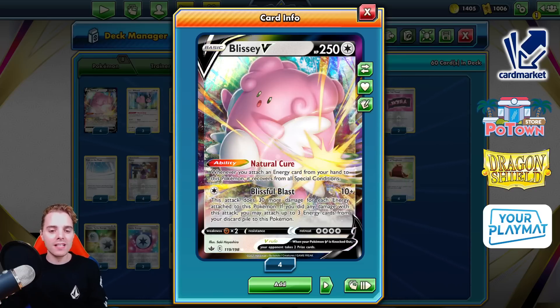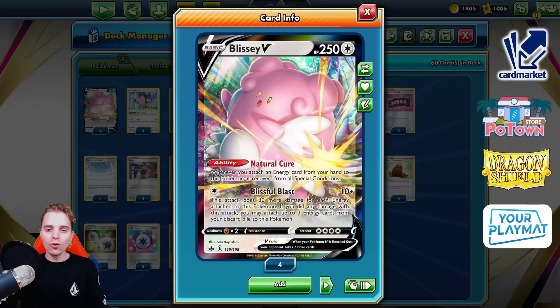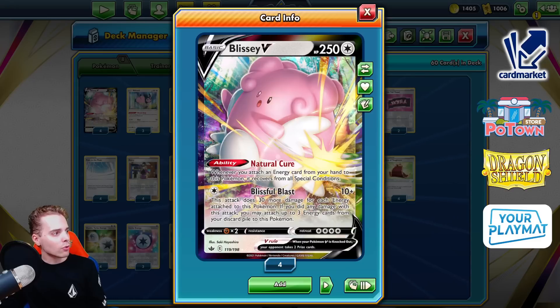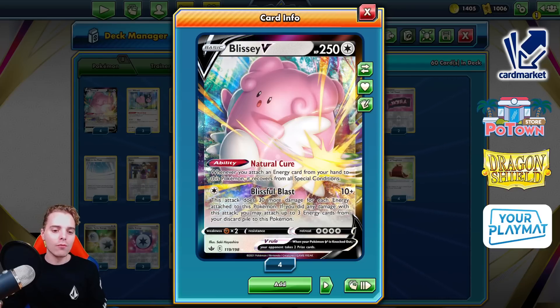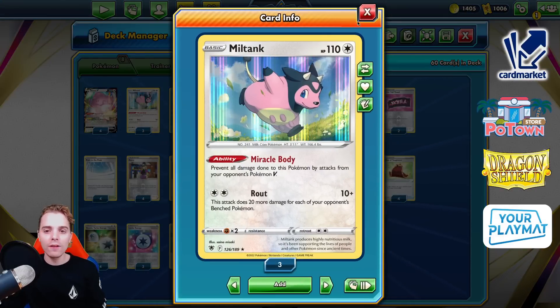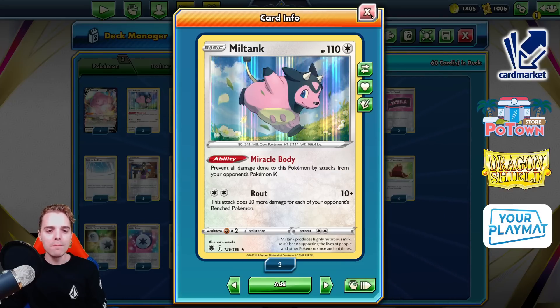You have a great matchup against Lost Boxes, which is super nice. You have Path to the Peak to stop Mew, so you have capabilities of doing really well in the format, and you have a low bench space which helps out a ton against Palkia as well. Big shout out to Thomas Harvey from Canada getting first place in the Super Tournament with Blizzy out of 133 players.